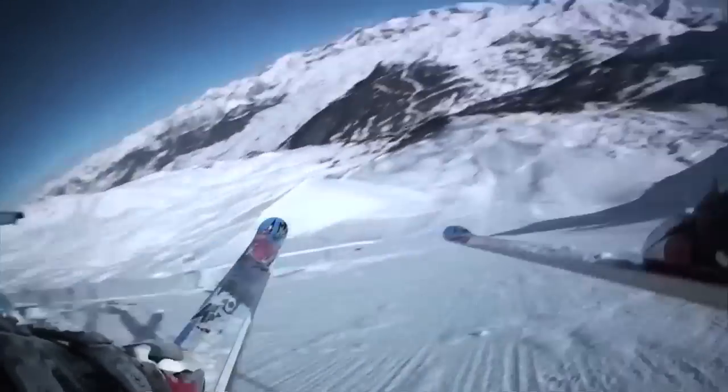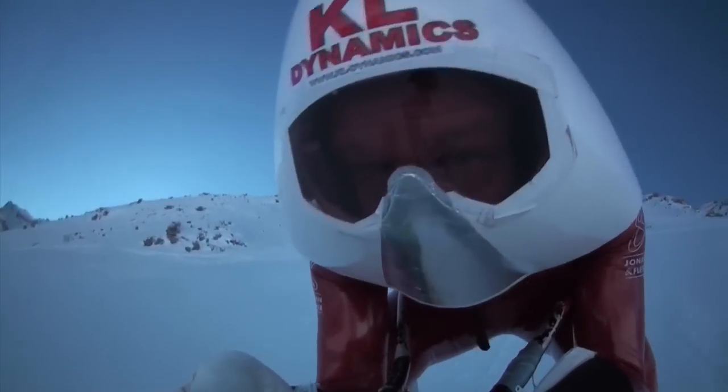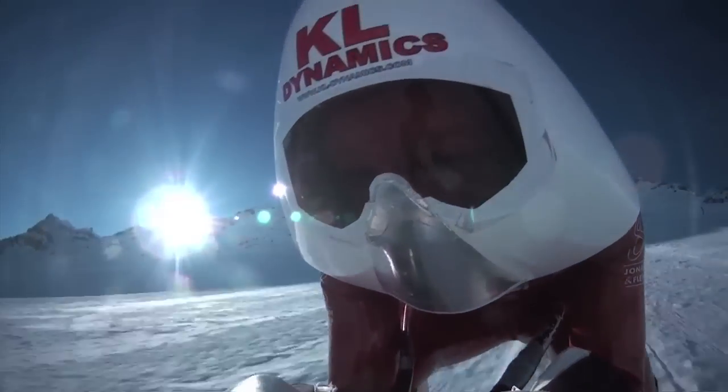My name is Robert Sills. I'm doing a master's course in engineering at the University of Cambridge. I'm working with the British speed ski team to improve their results by making changes to their aerodynamics.